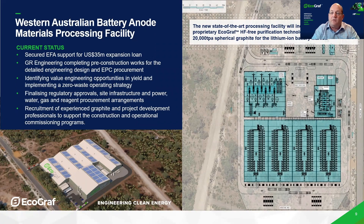That's been really strong federal government support. We've also received major project status and lead agency project status from the state government. We're working with GR Engineering, completing all the pre-construction works, detailed engineering design, final equipment selection, and finalising the EPC procurement. We've completed significant value engineering over this year and are implementing a zero waste operating strategy, finalising all regulatory approvals and permitting.